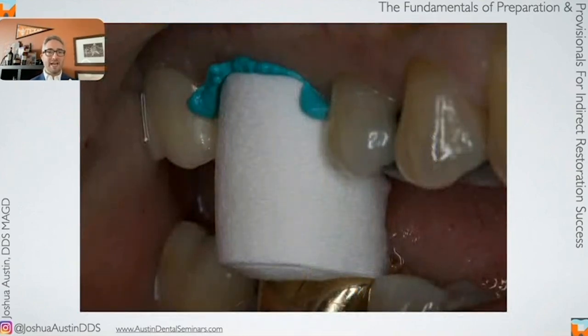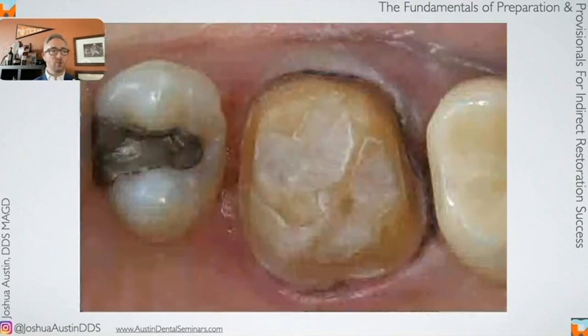You have the patient bite down on a Compra Cap — basically a hollowed-out cotton roll — placed over the retraction paste for two to five minutes. That gives you hemostasis, astringent action, and laterally pushes the tissue out of the way. Here we are after a few minutes of retraction paste, and we are ready for our impression.